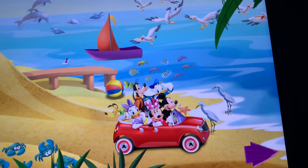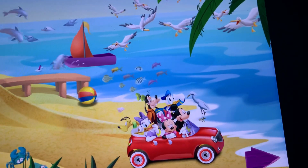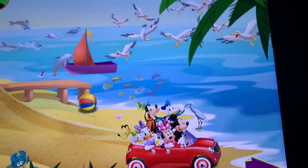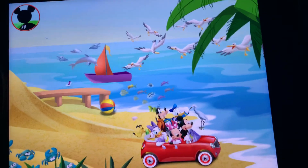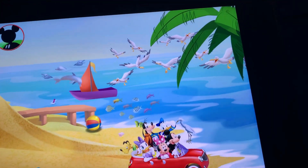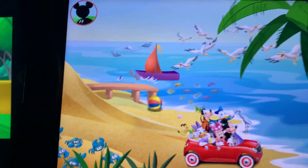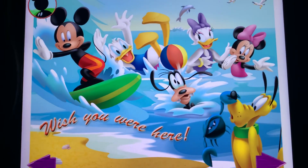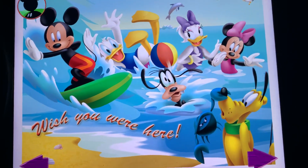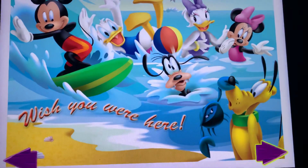Keep looking, everybody! I bet there are lots more animals to find. Tap the arrow to keep going. Oh, congratulations, Mickey! You finally got your picture of a bottlenose dolphin! Now, that's what I call a snapping ending! Mickey and his clubhouse pals love spending a day at the beach. In fact, they're probably planning their next trip right now. Tap the arrow to keep going.